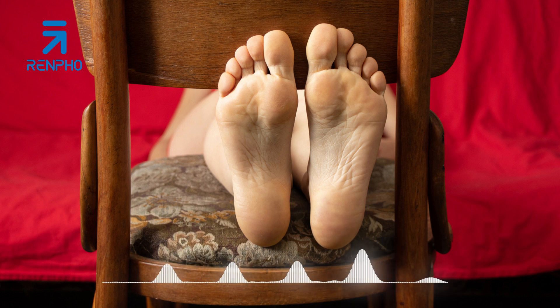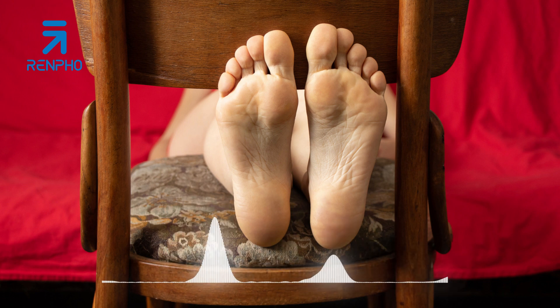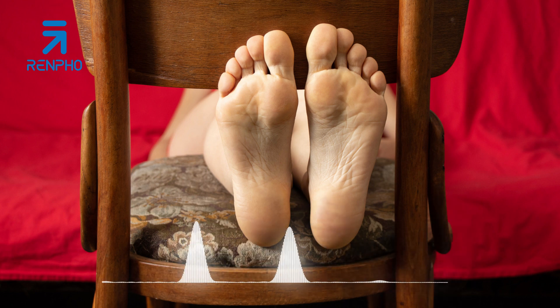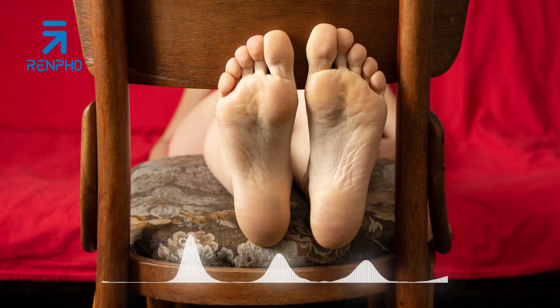In terms of mental health benefits, foot massages have been shown to reduce anxiety and depression, providing a natural and non-invasive way to improve mood and emotional well-being. Another advantage is their ability to improve flexibility and range of motion in the feet and ankles. By targeting key pressure points and stretching the muscles and connective tissues, foot massages can help increase mobility and reduce stiffness. Overall, a foot massage offers a wide range of physical and mental health benefits, making it a great addition to a self-care routine.